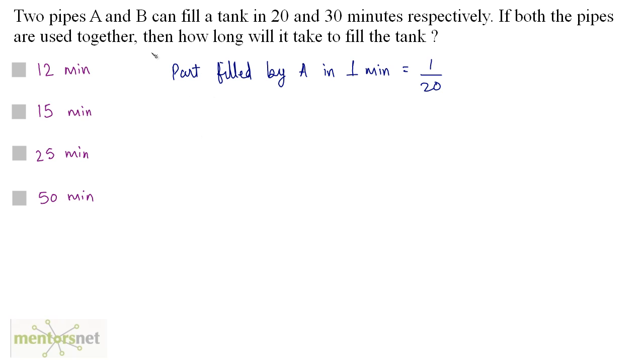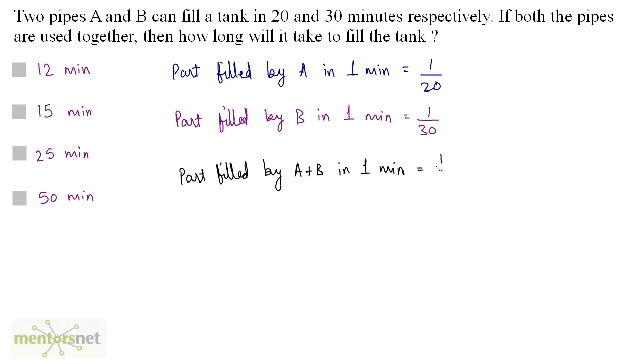Similarly, B can fill the tank completely in 30 minutes, so the part filled by B in 1 minute is equal to 1/30. When A and B operate together, the part filled by both in 1 minute is the addition of their individual parts: 1/20 plus 1/30, which equals 1/12.